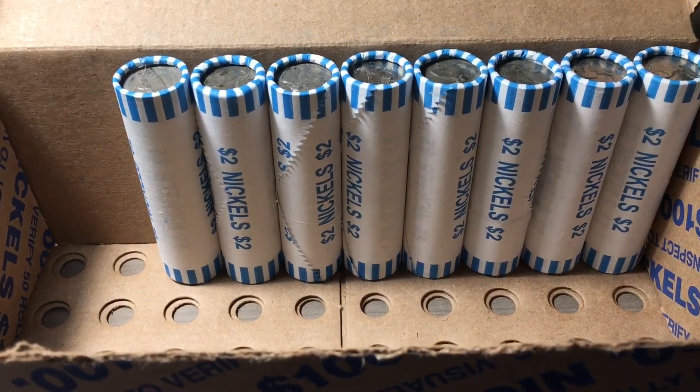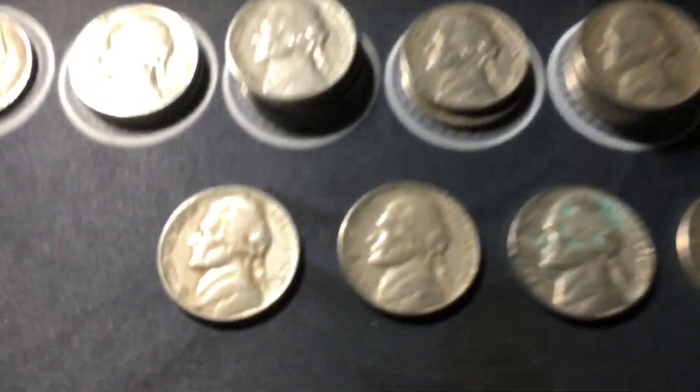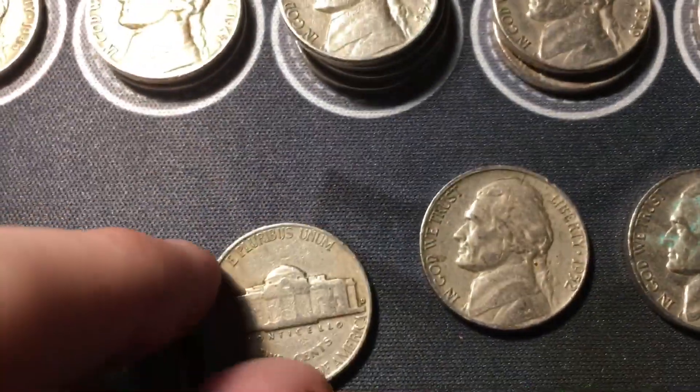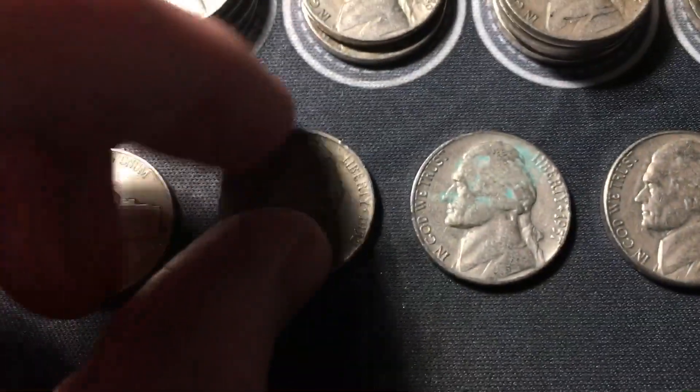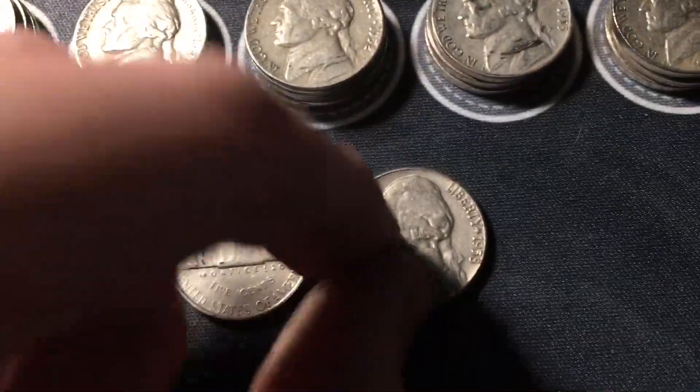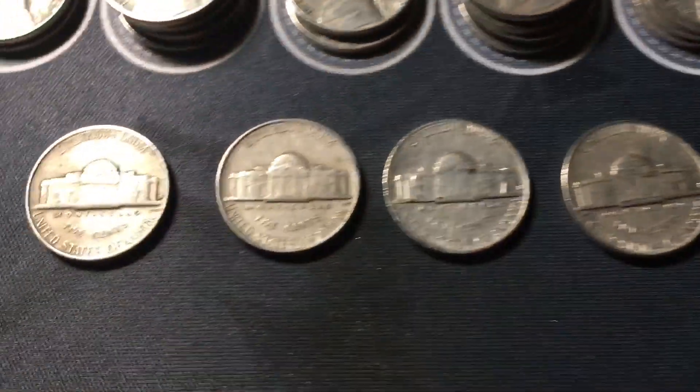Roll 42, we actually have four more finds: one from the 40s and three from the 50s. The 40s is a 1949 from Denver. The 50s are a 1952 Philly, a 1957 out of Denver, and a 1958 also out of Denver.